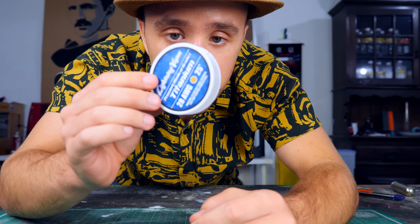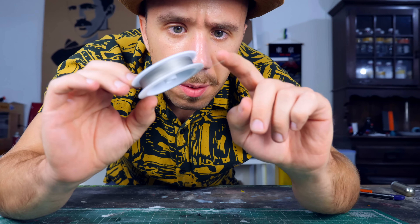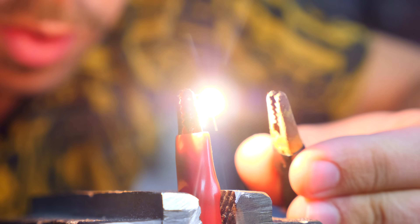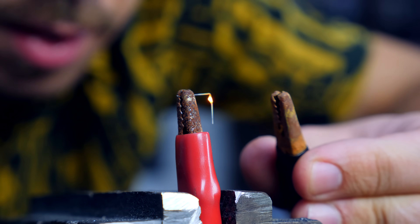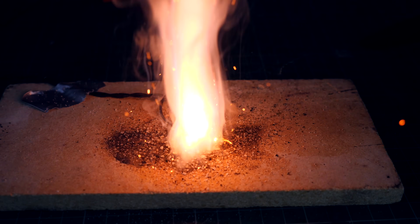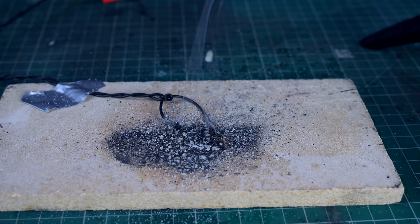I bought this high resistance wire made of nichrome — it's used in vapes. Because it's high resistance, if you pass a small current through it, it becomes incandescent, which is perfect for ignition. Let's give it a try. Three, two, one... Oh yeah! It worked perfectly!